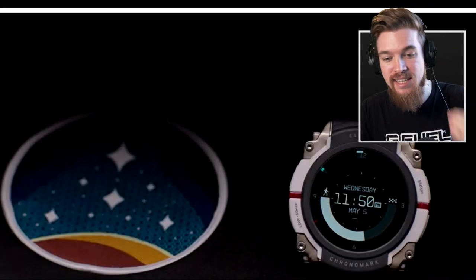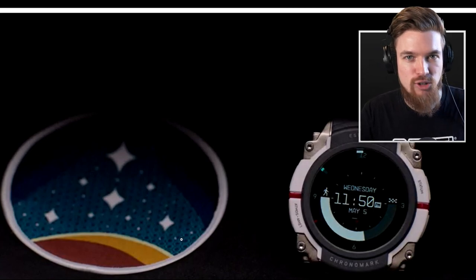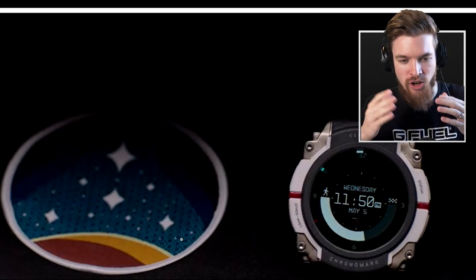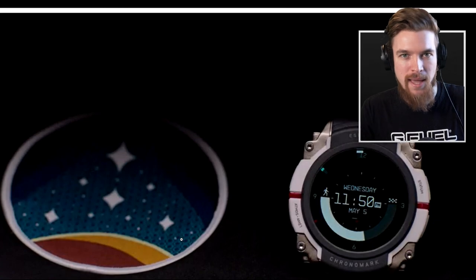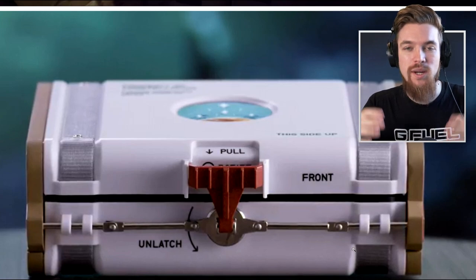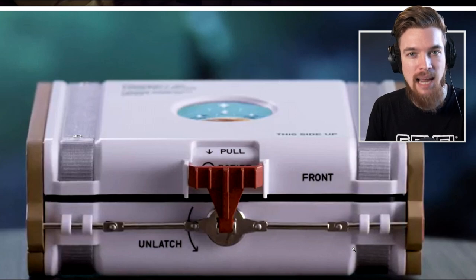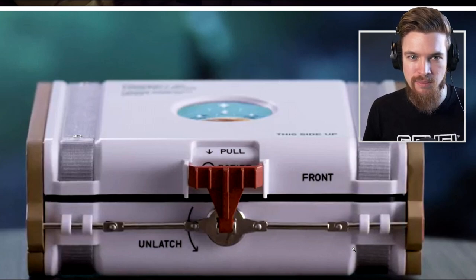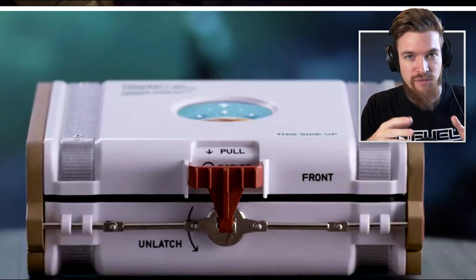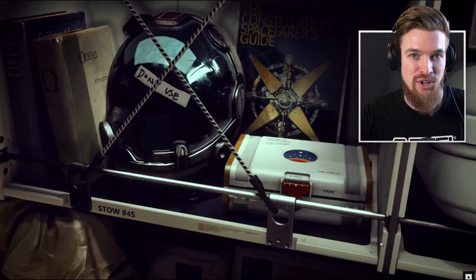To quickly bring you guys up to date, this is the official Starfield watch that was released as part of the Constellation program, which is basically a group of survivors that are exploring space for the first time. That's going to be like the start of the narrative story of Starfield when we make our character and enter the game. This is the official collector's box for the watch — we don't know if that's also going to have the game in it or if the watch is going to be sold separately as an additional collector's item. I wouldn't be surprised if we see this alongside the June Starfield gameplay reveal. This same box was also teased in the official Starfield trailer.